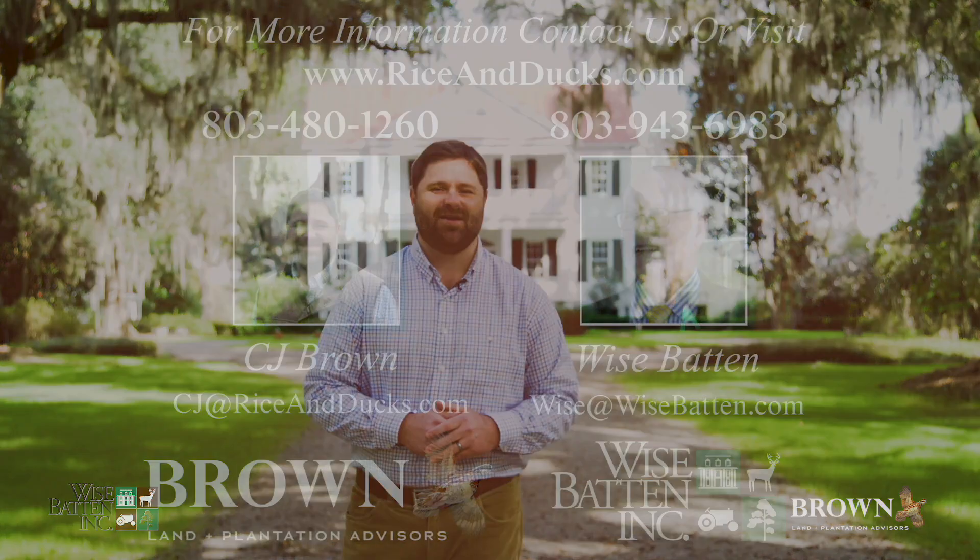Twickenham Plantation is a unique combination of restored historic improvements and the pinnacle of sporting pursuits, all packaged with no conservation easement and an abundance of highly valuable attributes that benefit the future ownership. For an exclusive look, please feel free to give me a call today.